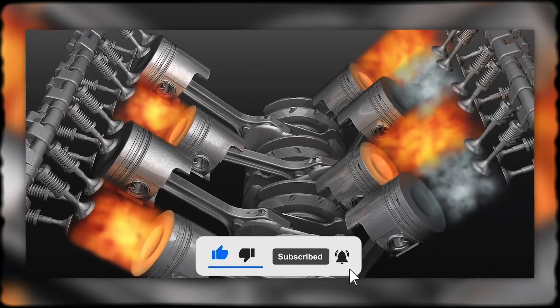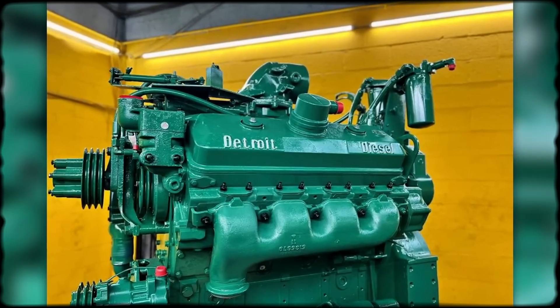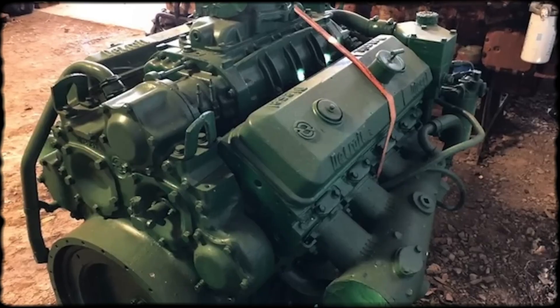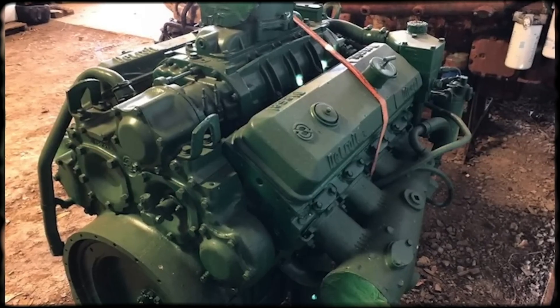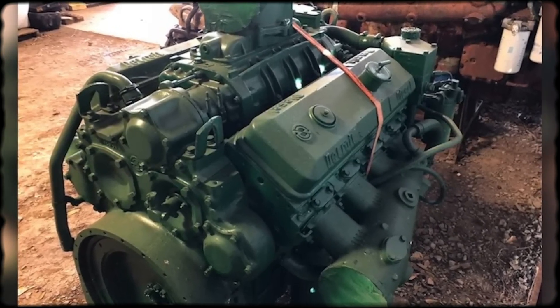Detroit Diesel engineered the entire package for rapid service. Greyhound mechanics became famous for complete engine swaps in under an hour. The engine mounted on a cradle that could be unbolted and rolled out while a fresh, dyno-tested replacement rolled in. The old engine then went to the rebuild shop while the bus returned to service. This modular approach kept entire fleets running with minimal downtime.